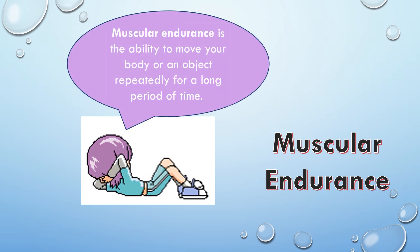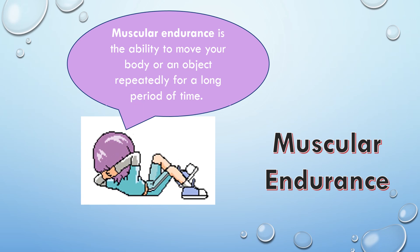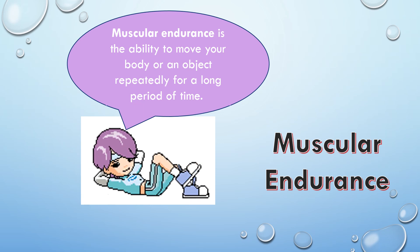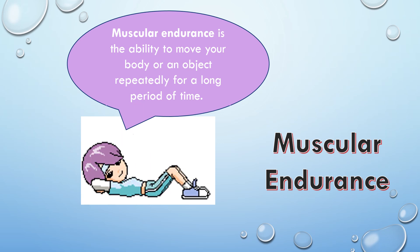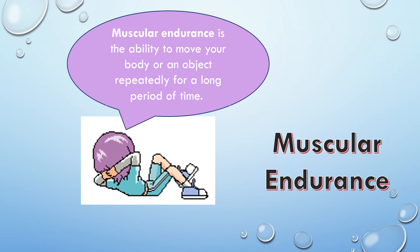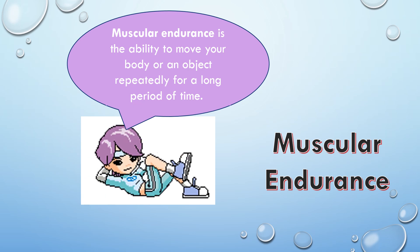Muscular endurance is the ability to move your body or an object repeatedly for a long period of time. To increase my muscular endurance, I do a lot of repetitions of an exercise with a low amount of weight.